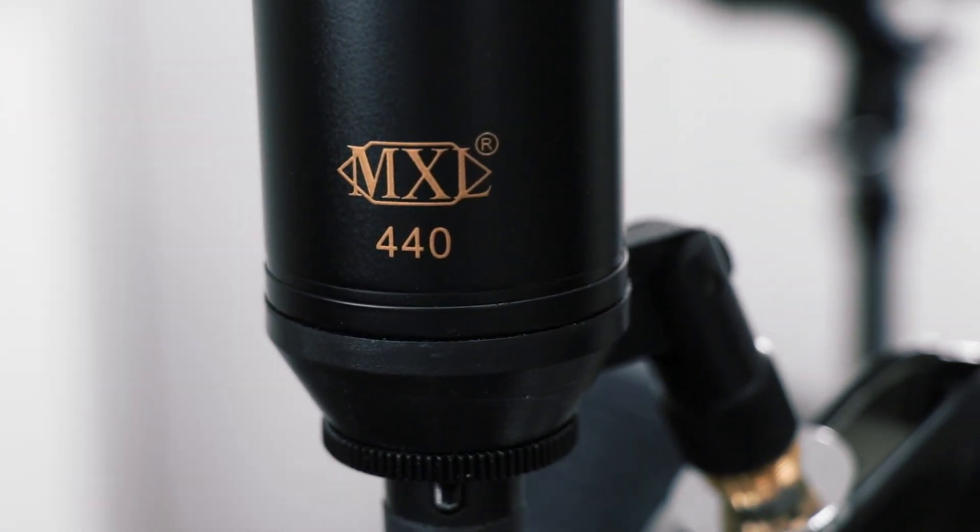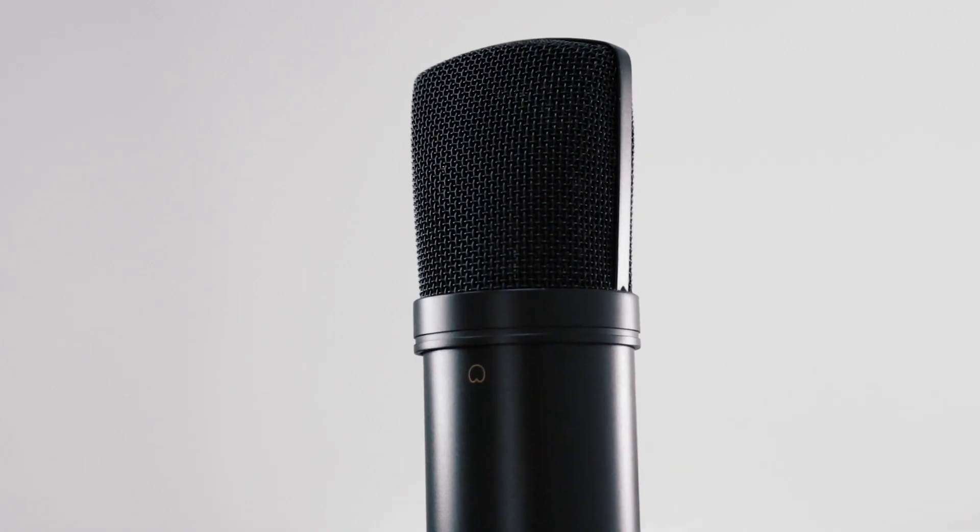Here's another microphone to consider, this is the MXL 440. It is $69 and it's a condenser rather than a dynamic like I showed before. So this will have a slightly broader range of uses, particularly on softer sounds it'll probably perform a bit better — gentle singing, acoustic guitar plucking, but also me vlogging loudly.